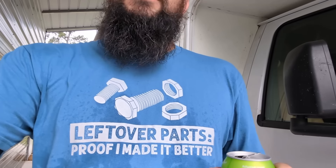Hey everyone, Buddy here from the Gentleman Homestead. Home Depot just got done delivering something for the barn — something that's going to be a lot of work, but I'm still excited to get started. It is right here behind me: 50 sheets of drywall, which according to my calculations is exactly how many we need to finish the barn. Also, I wanted to show you my shirt — it describes me to a T: 'Leftover parts, proof I made it better.'